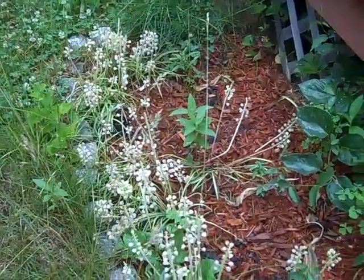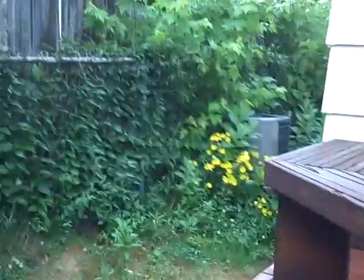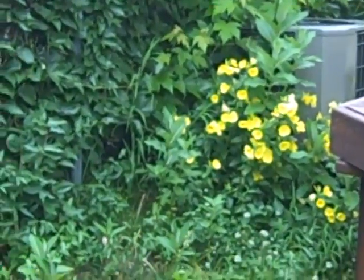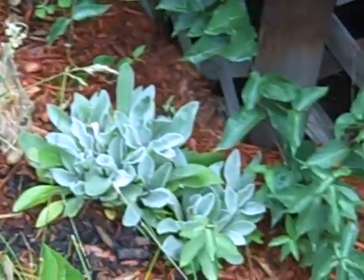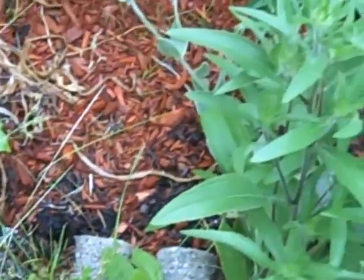Lots of little things growing. We do have some sort of ivy — that's the first time I've seen those yellow flowers there. Let's see if I can get a little closer. That's interesting. Brand new. Back to the flower bed here, a couple of things here and there.